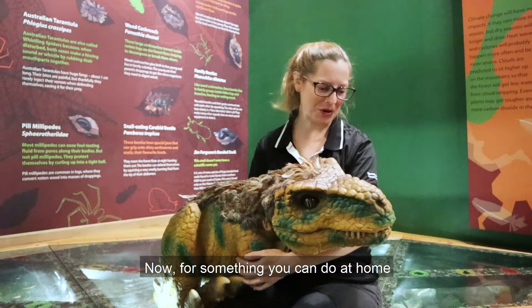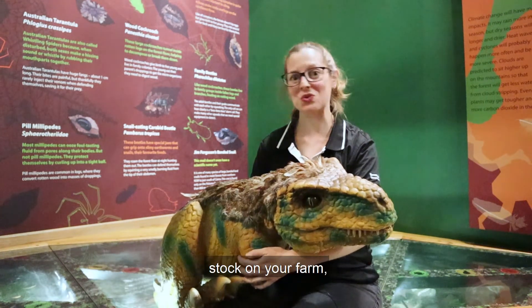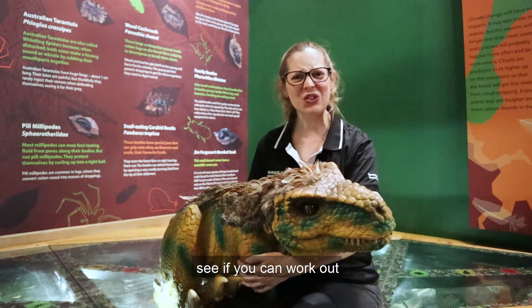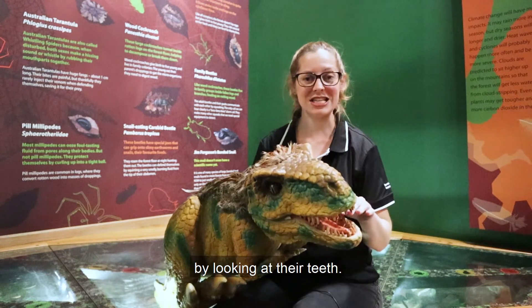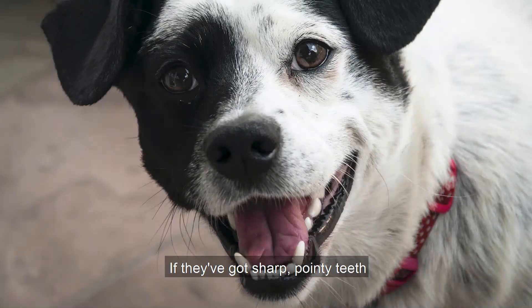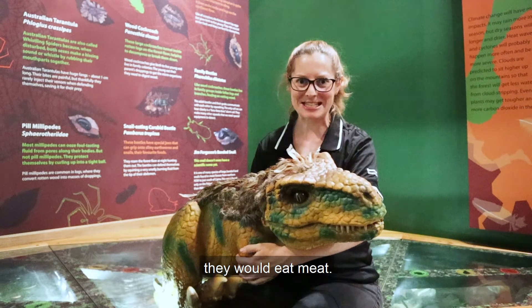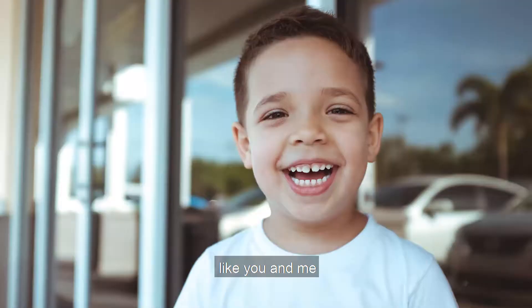Now for something you can do at home: next time you're looking at an animal, whether that's a pet, stock on your farm, on TV, or in a storybook, see if you can work out what they ate by looking at their teeth. If they've got sharp pointy teeth for ripping and tearing meat, they would eat meat. If they've got flat grinding teeth, they would like to eat plants. And if they have both, like you and me, we can eat both.